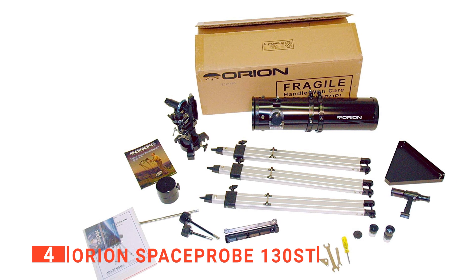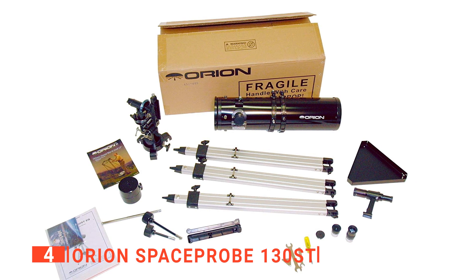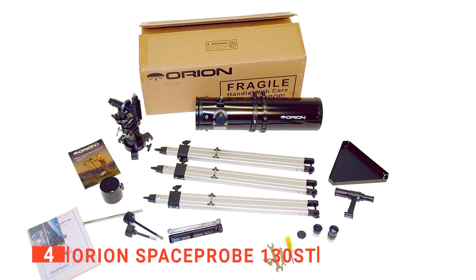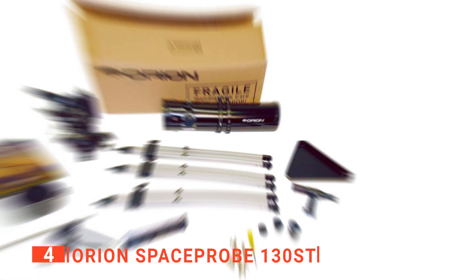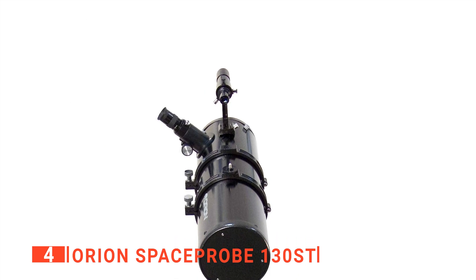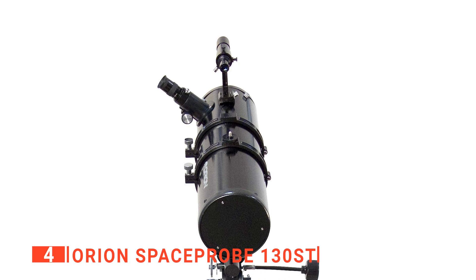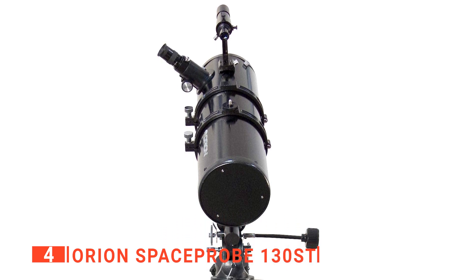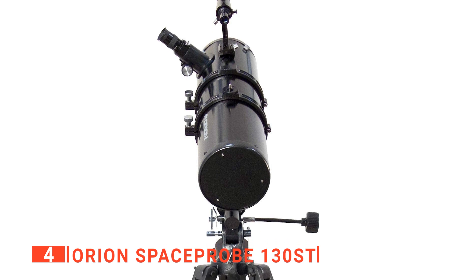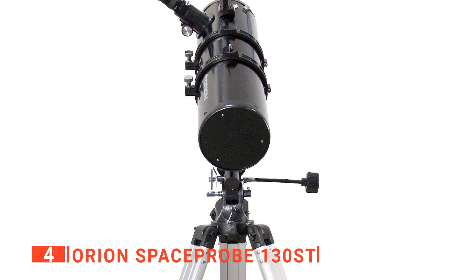Thanks to its high-quality primary mirror, you'll get great views of the planets and moons, while its wide field of view is more than good enough for bright nebulas, galaxies, and star clusters. Much like the previous product, this telescope has a fast f/5 focal ratio, which gives you a solid wide-field performance. So, if you are a backyard astronomer into hunting constellations and galaxies, this will be an excellent choice of telescope for you.